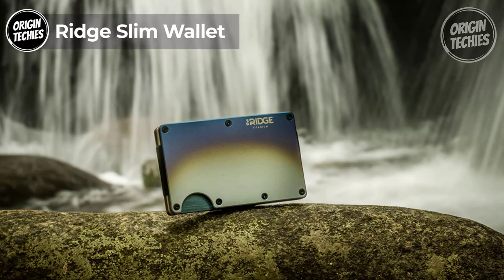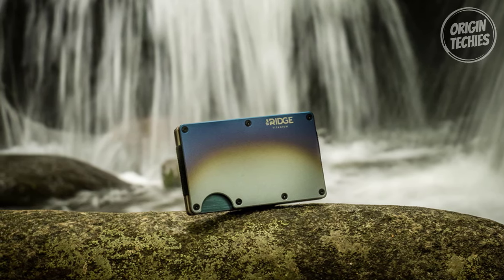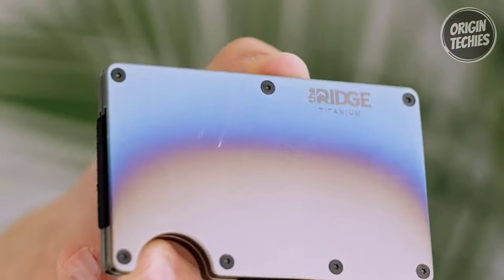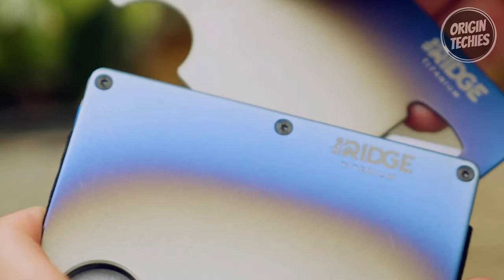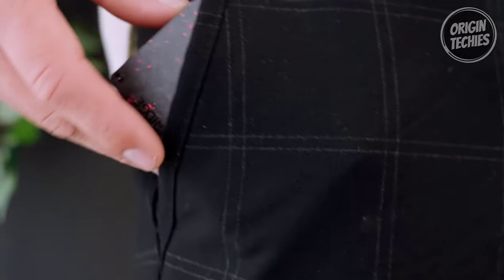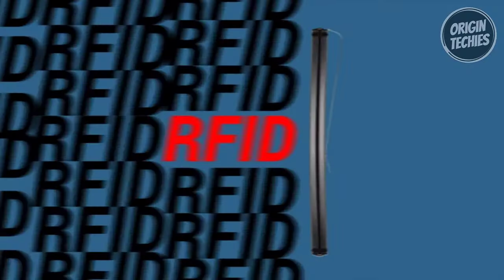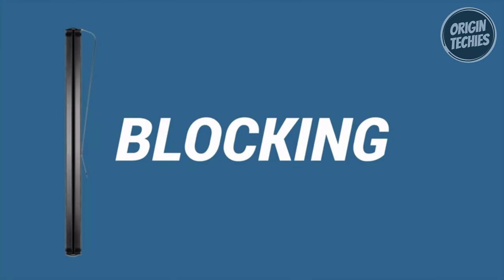Ridge Slim Wallet. The Ridge Slim Wallet, priced at $125, is not just a wallet — it's a lifetime investment backed by a guarantee that speaks volumes. Crafted with military-grade materials for unparalleled durability, this wallet is designed to last a lifetime. The Ridge stands behind its quality, offering a lifetime guarantee that covers replacements for elastic, screws, money clips, and cash strap plates.